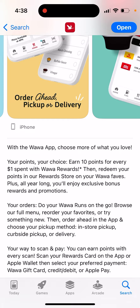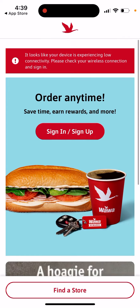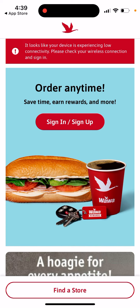You can see favorite stores, and then save time, earn rewards, and more. From here you can sign in or sign up.